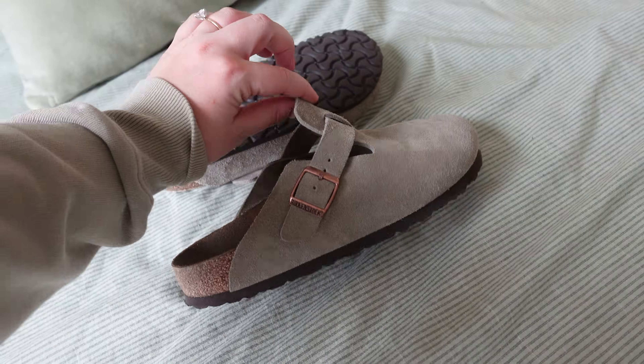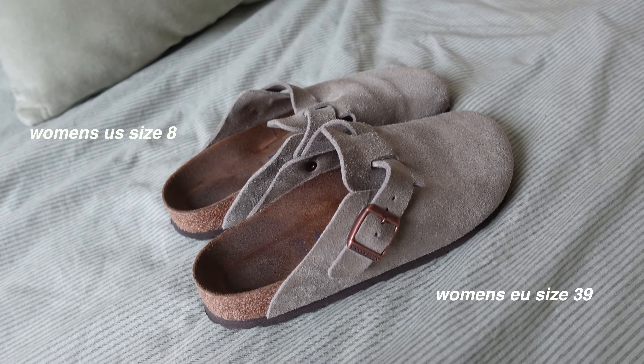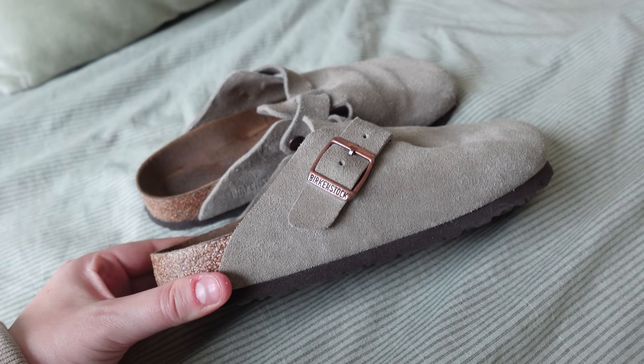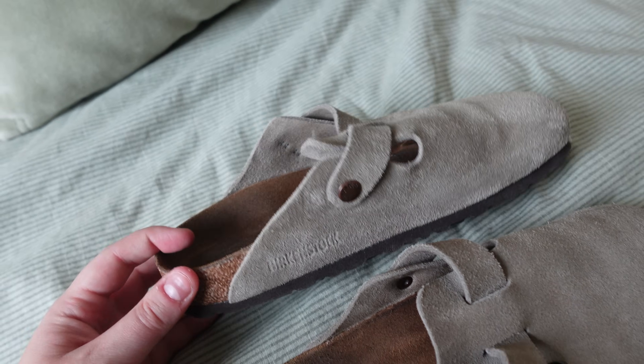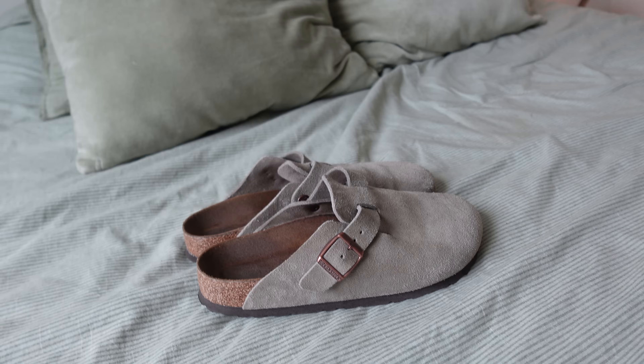I bought the European size 39, which is US size 8. They're super true to size in my opinion — I have a size 8 in all my other shoes and these fit perfectly as well. The looks of them are so pretty, but let's try them on so you can get a feel of what they look like with an outfit.